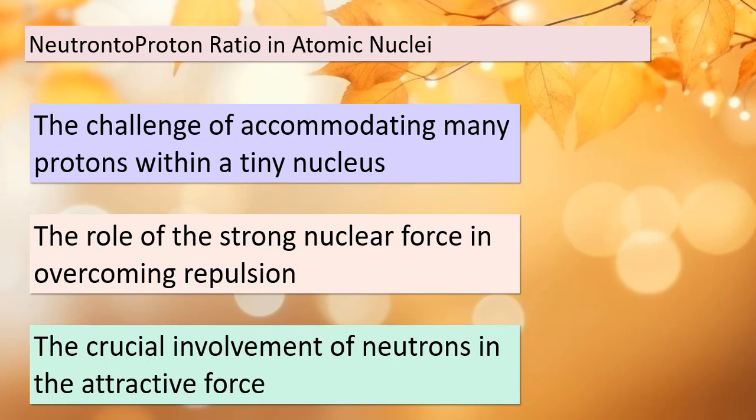Today we're going to unravel the mysteries of atomic nuclei and the fascinating world of neutron-to-proton ratios. It might seem perplexing how a large number of positively charged protons can coexist within the confines of the tiny nucleus — after all, like charges repel each other. But fear not, there's an extraordinary force at play here known as the strong nuclear force. This force operates at extremely close distances and acts as a powerful attraction between the nucleons, which include protons and neutrons. Neutrons, in particular, play a crucial role in mediating this attractive force.